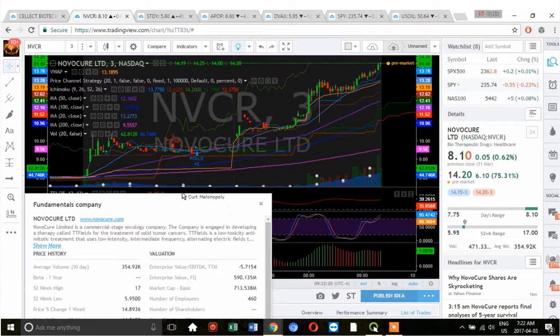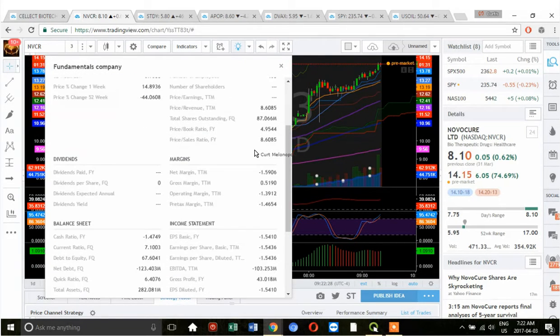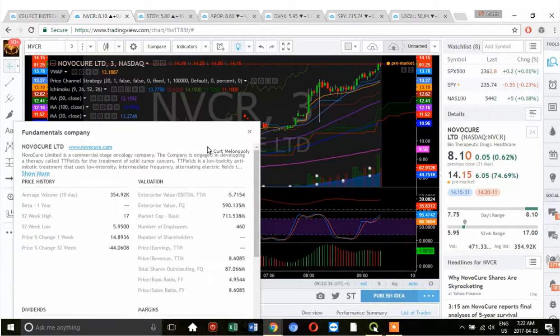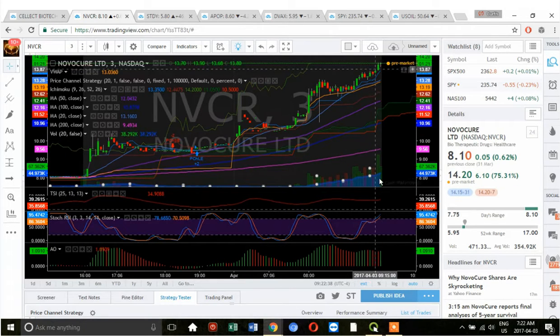NVCR is up 75%, so that's definitely on the watch list for morning momentum. I haven't had a lot of time with the fundamentals, but I have a basic idea, and really for morning momentum I don't need a lot of information — I just need to know what's happening. At open, I'll be looking for a simple gap and go play.